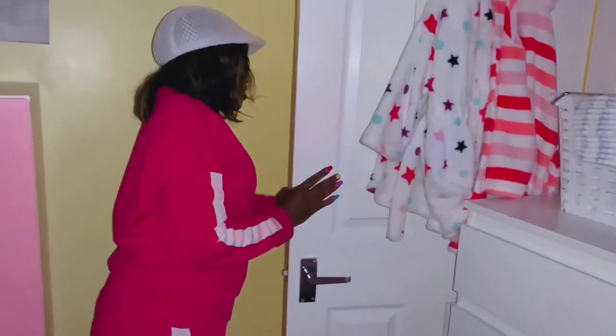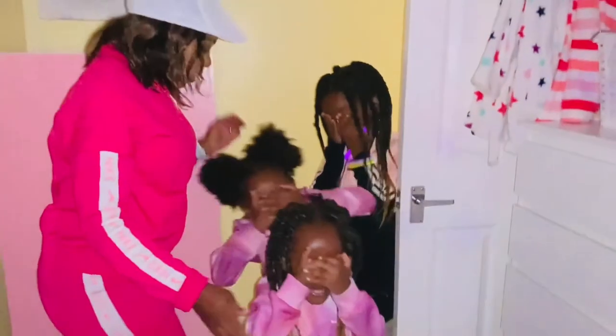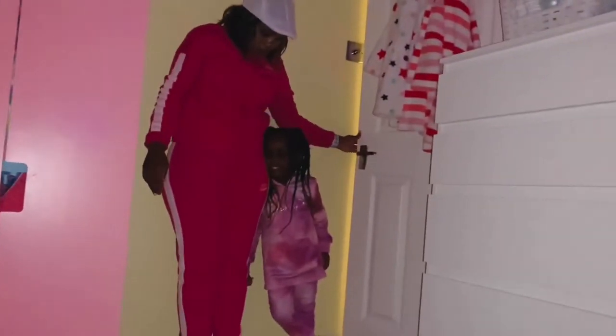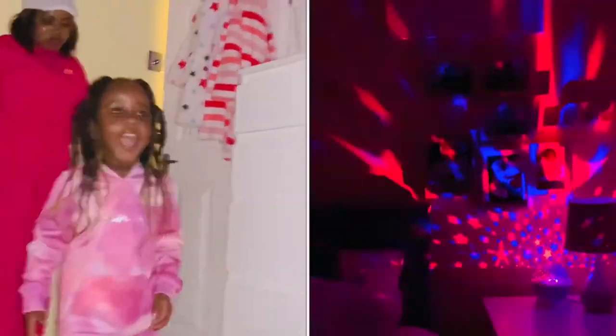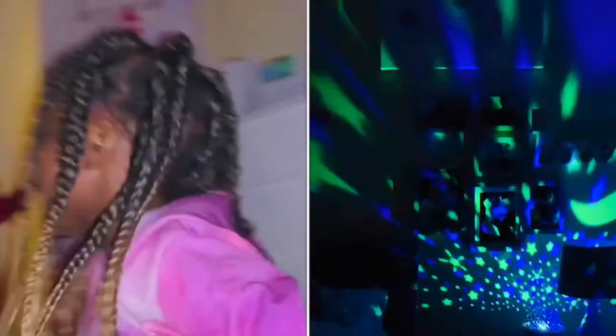Alright Precious, are you ready to come and see your room? Close your eyes, everybody close your eyes. At the count of three you open — are you ready? One, two, three — open your eyes! 'I love it!' — 'You love it?!'